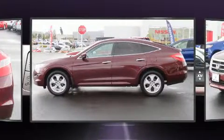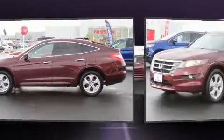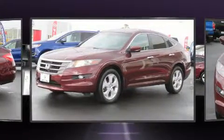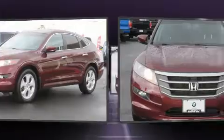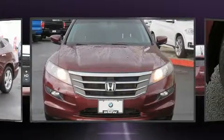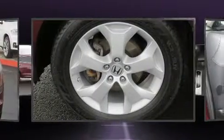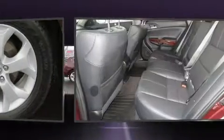Top features include a split-folding rear seat, speed-sensitive wipers, a built-in garage door transmitter, a power seat, and cruise control. Features such as automatic climate control and leather upholstery prove that economical transportation does not need to be sparsely equipped.